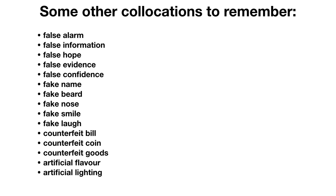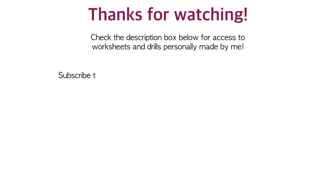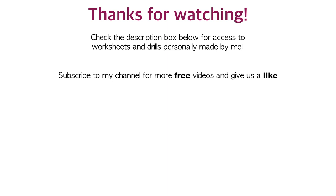Thanks so much for watching this video on collocations. You can check the description box below for access to worksheets and drills personally made by me. Consider subscribing to my channel for more free videos and give me a like. For access to free weekly worksheets, tips, test-taking strategies, and other free resources, consider signing up for my mailing list — I promise I never spam. In the description you'll also find a free worksheet to practice these collocations. Thanks so much, take care, bye.